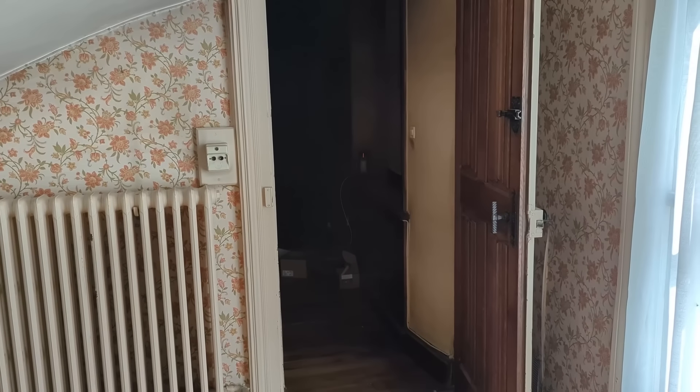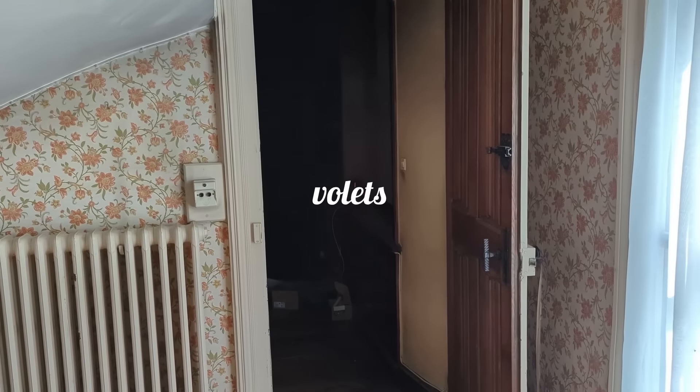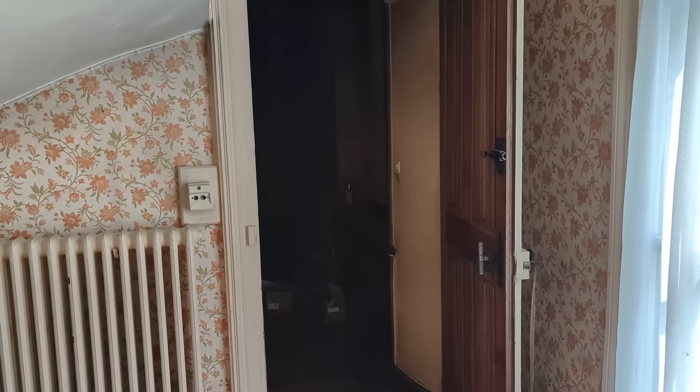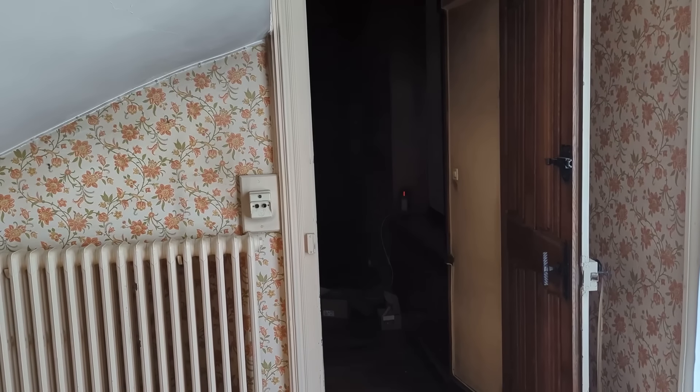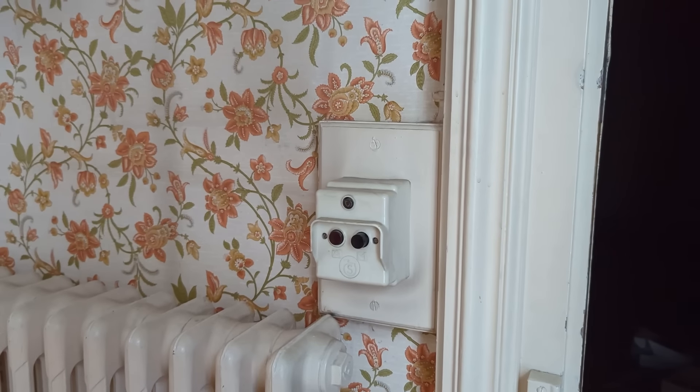Back here is the library, and if you haven't checked out the video about the library you really have to — it's been one of our most popular videos and it's a really cool room. This is the doorway to the library but it's very dark in there, so I've got to open up the volets — the shutters — I usually keep those closed because I'm not using that room and they're right on the street where people walk by. Also, we still have no idea what this is — anybody know?